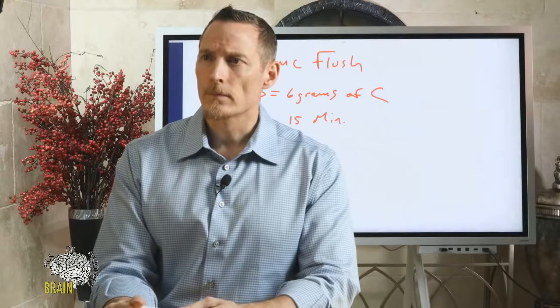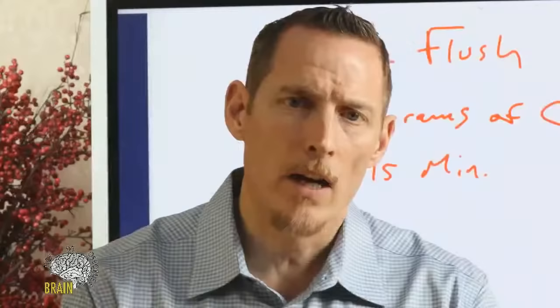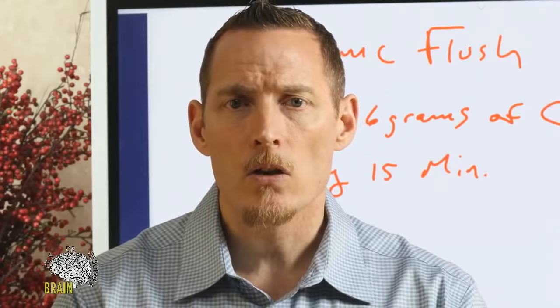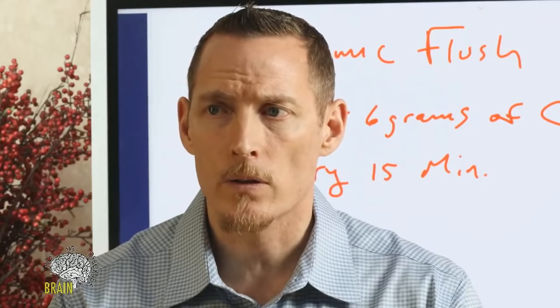Q&A: Do cooked vegetables spike insulin more than raw? I haven't seen compelling scientific evidence that cooked vegetables spike insulin more than raw ones. Vegetables generally don't spike insulin significantly — there may be a small lift from higher-glycemic root vegetables like carrots or potatoes, but there's no compelling evidence that cooking makes a meaningful difference.